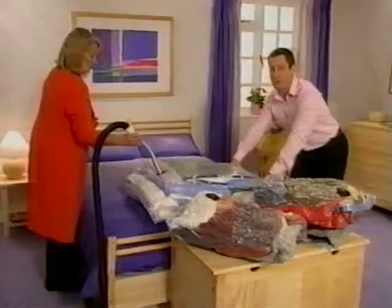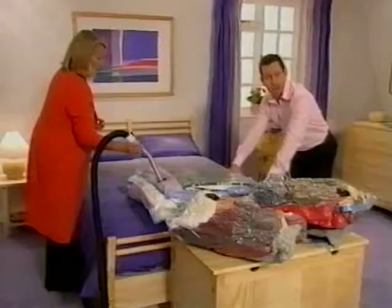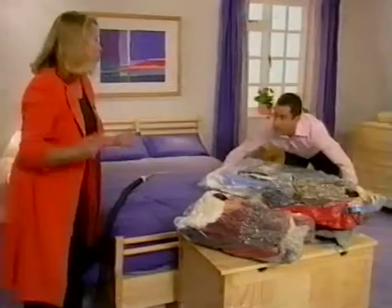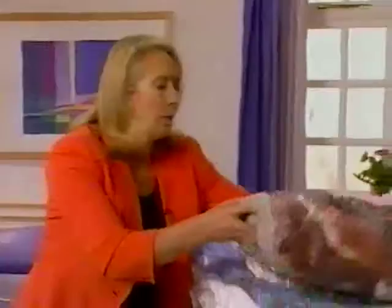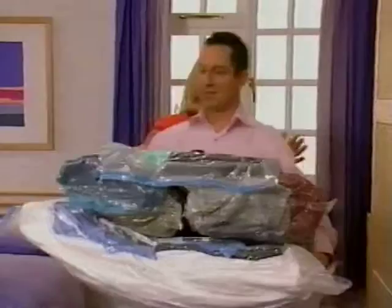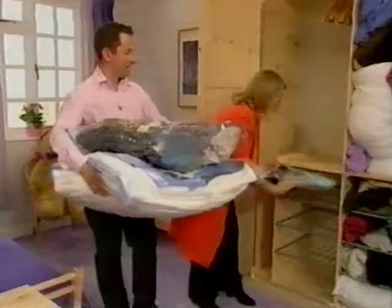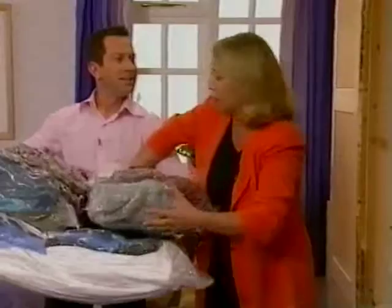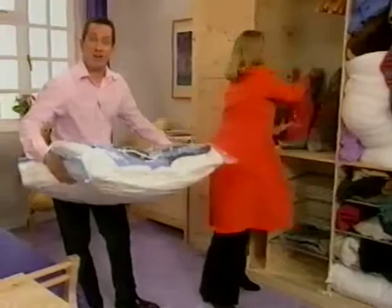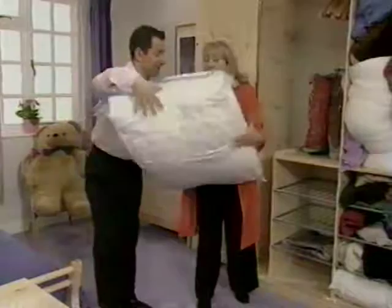Welcome back. Before the commercial break, Adrienne promised to show us just how you can create extra storage space in your wardrobe. And in fact, that's exactly what she's just done — she's reduced all of that stuff to about a quarter. In just one jumbo and three large Space Bags, she's managed to fit the entire contents of half the wardrobe. We've all got too much stuff and not enough space. So if you can't make your space bigger, just make your stuff smaller — reduced by about three quarters, meaning you can store four times as much.